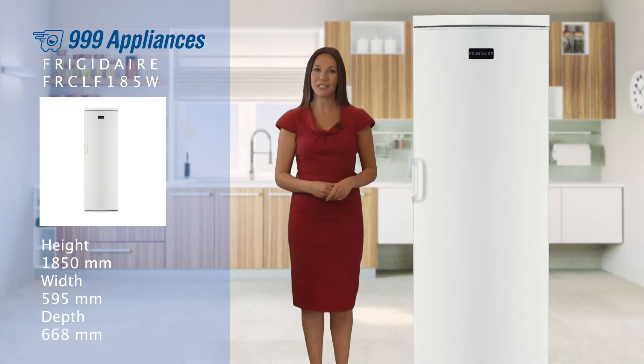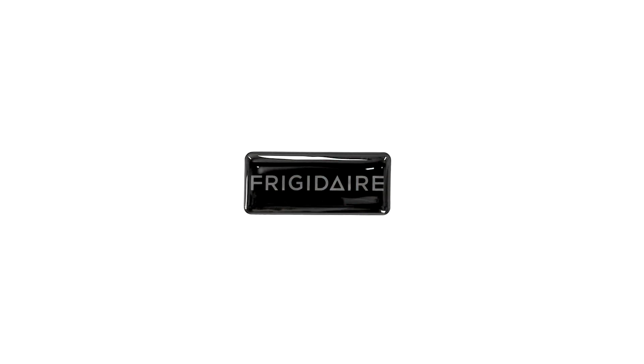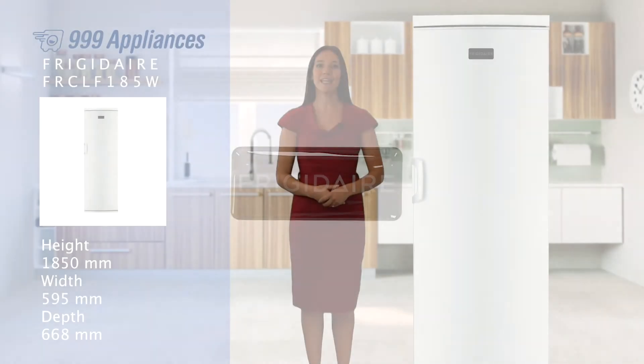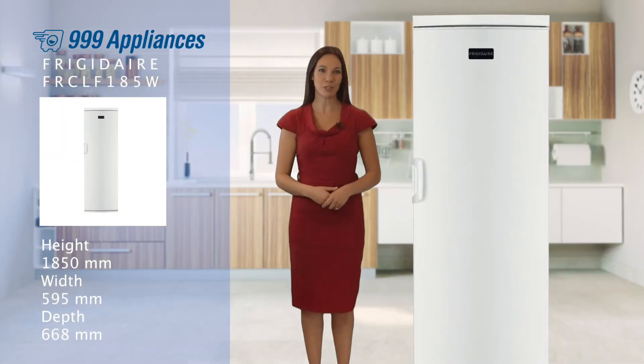It's also perfect if you need extra storage outside of the kitchen, as this model has been designed to operate in temperatures as cool as 5 degrees Celsius. Backed by a 3-year guarantee, Frigidaire are offering you real peace of mind that this appliance has been built to last.